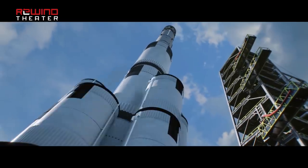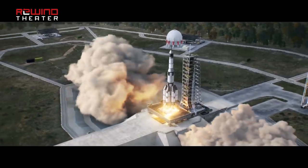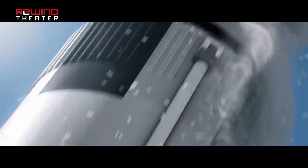Kerbal Space Program 2 is targeting a Spring 2020 landing on Xbox One, PS4, and PC. For more on this and every other video game, you're already in the right place right here at IGN.